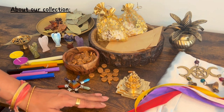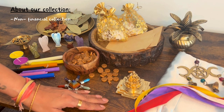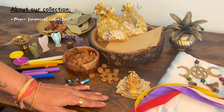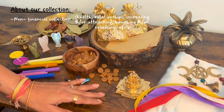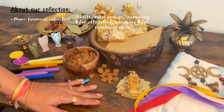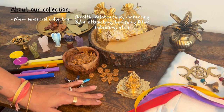First of all, this is a non-financial collection, which means you can cover any spell which is not financial in nature. Examples: you have health, relations, increasing or attracting something, vanishing or releasing something, and so on.